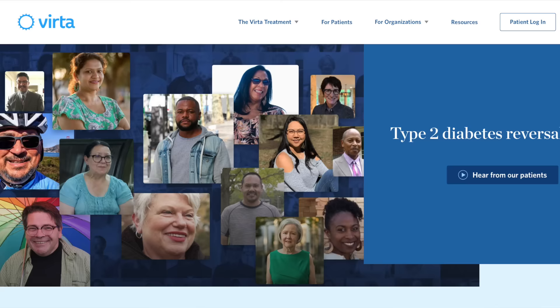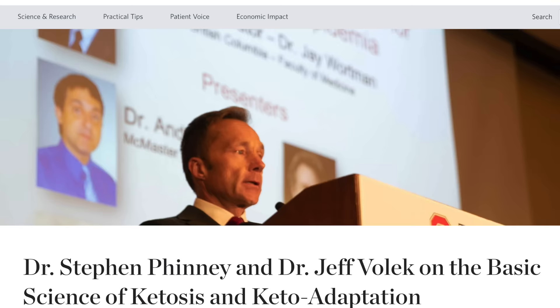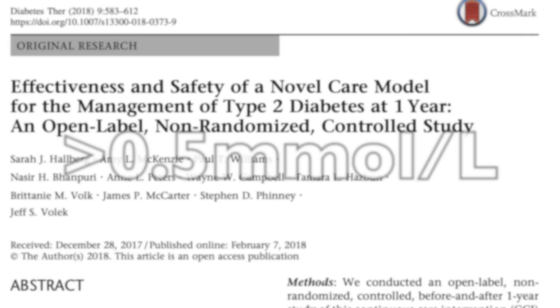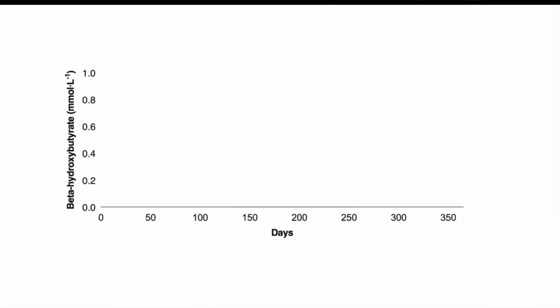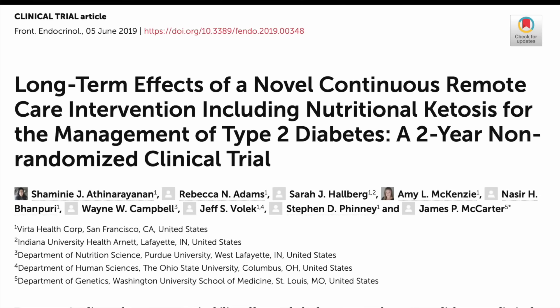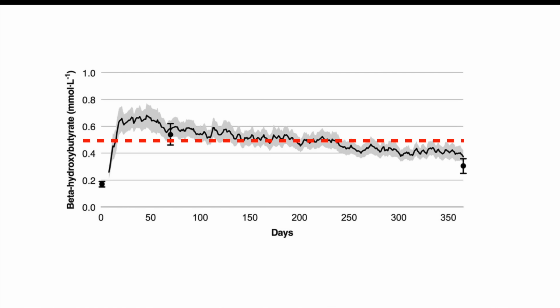We can compare this to the Virta study, which is run by a company that specializes in low carb diets and is overseen by some of the intellectual leaders of the low carb and keto movement. In Virta they were also shooting for ketones above 0.5, same range as the Keto-Med trial. The participants stayed on average right above 0.5 for the first six months. By one year most were under 0.5 — no longer in ketosis technically — and by two years only 14% were in ketosis. Even early on they were right above 0.5, just barely making it into this light ketosis range.